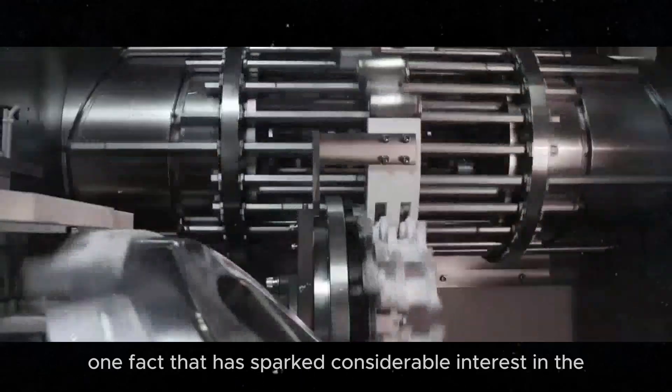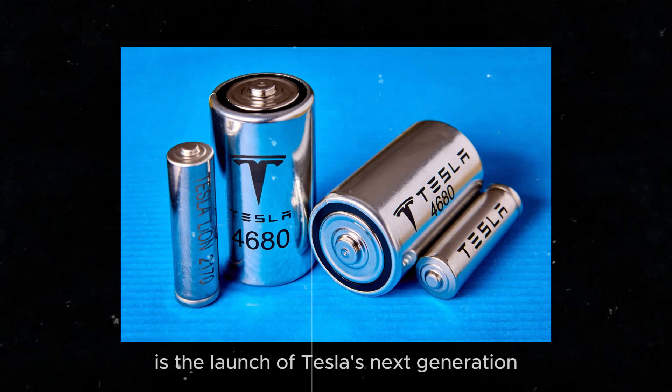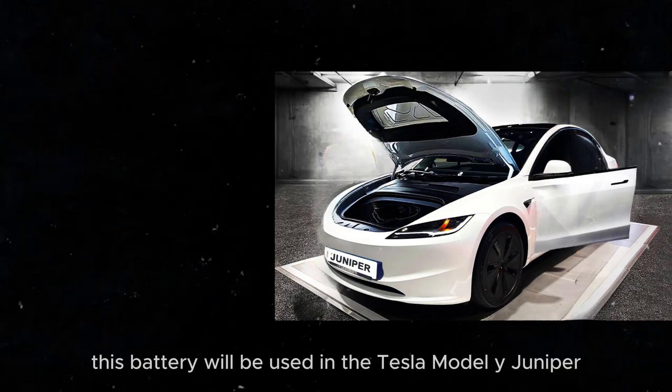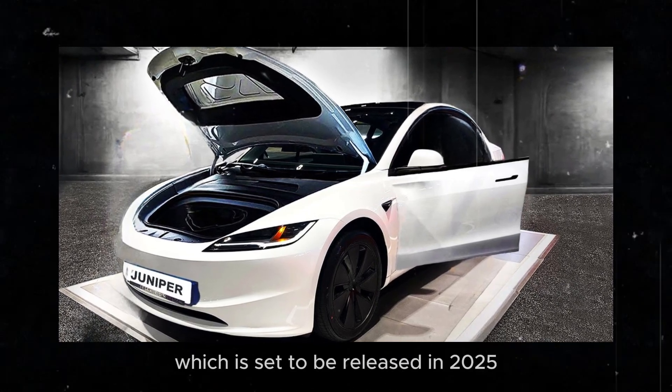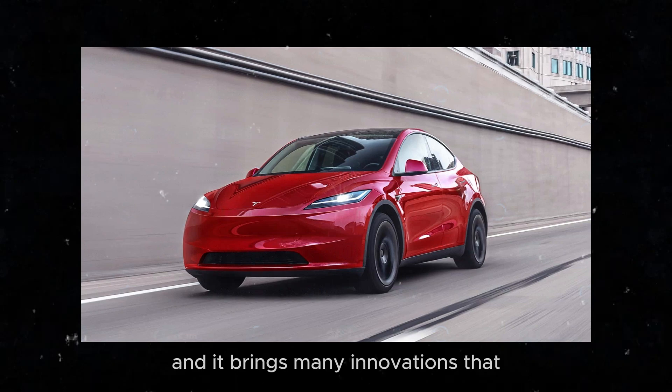One fact that has sparked considerable interest in the automotive community is the launch of Tesla's next-generation 4680 battery. This battery will be used in the Tesla Model Y Juniper, which is set to be released in 2025, and it brings many innovations that you need to know about.